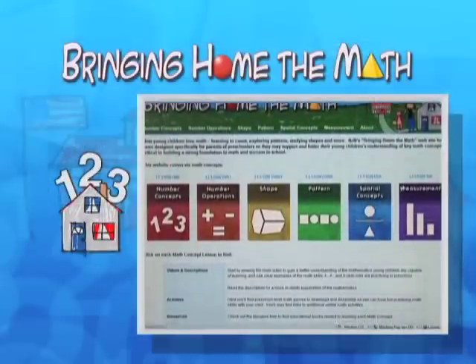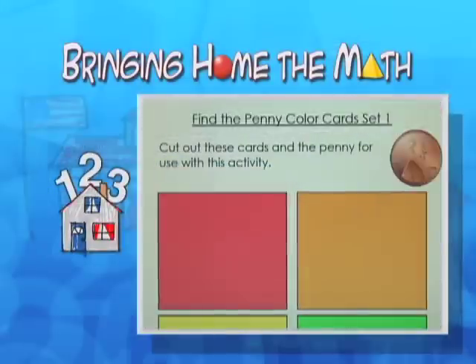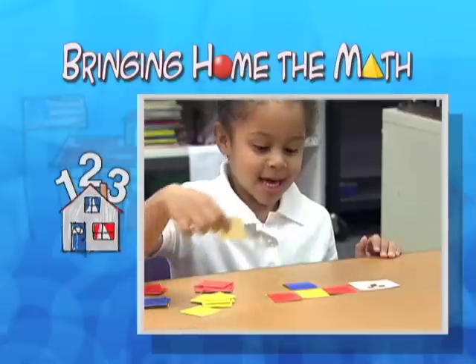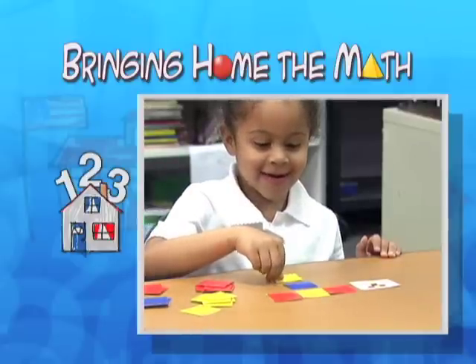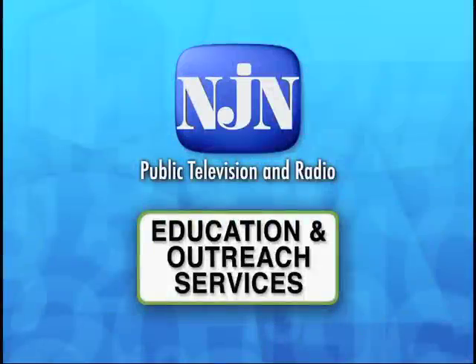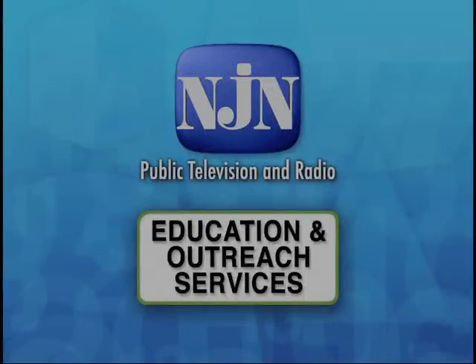Browse NJN's Bringing Home the Math website to find activities, literature lists, and other resources about how to help your young child learn more about spatial concepts. Funding for NJN's Bringing Home the Math program for parents and preschoolers has been provided by Bank of America.